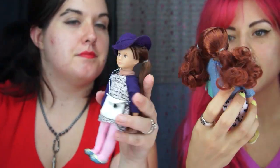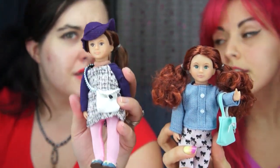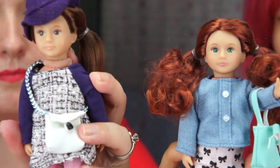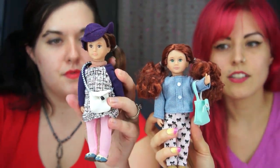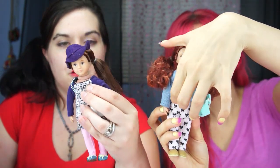I like that they do have inset eyes — I'll take off the glasses so you guys can see — they have inset eyes, which is something you don't see very often in a lower-priced, tiny doll. This doll retails for about $14.99 and they both have inset eyes, which I think is a really great little detail. And they do have like the soft American Girl-type 18-inch doll body.